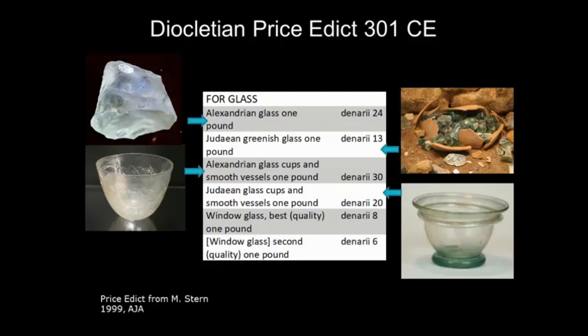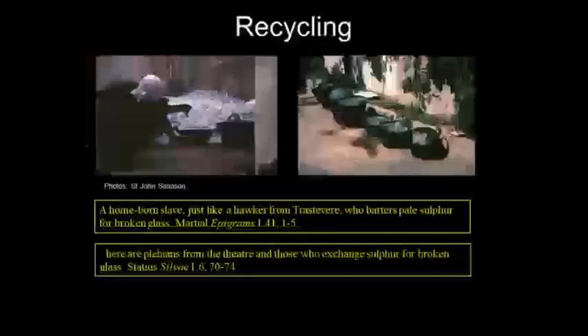A Judean greenish glass cup is up about seven denarii from the raw material — a similar sort of margin. We do think these are Egyptian and these are Judean — from modern day Israel. But the problem lies with the windows: window glass, best quality, only eight denarii. This suggests that in converting best-quality glass into window glass you have a price fall, which has never really made any sense. Similarly, second-quality glass at six denarii is much cheaper than the raw glass itself, which doesn't seem right.